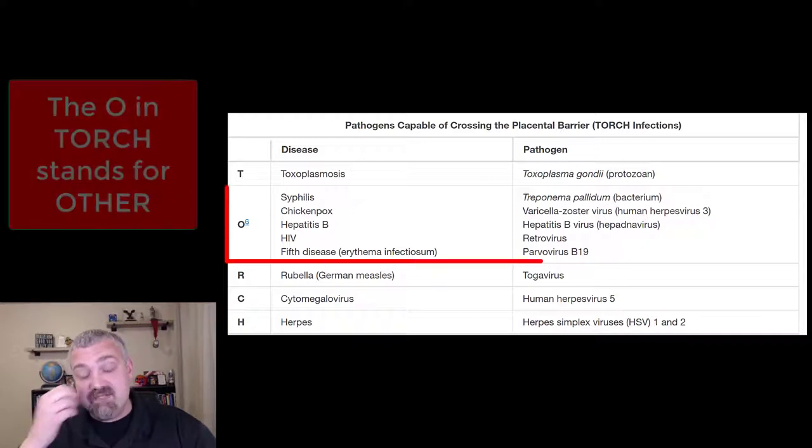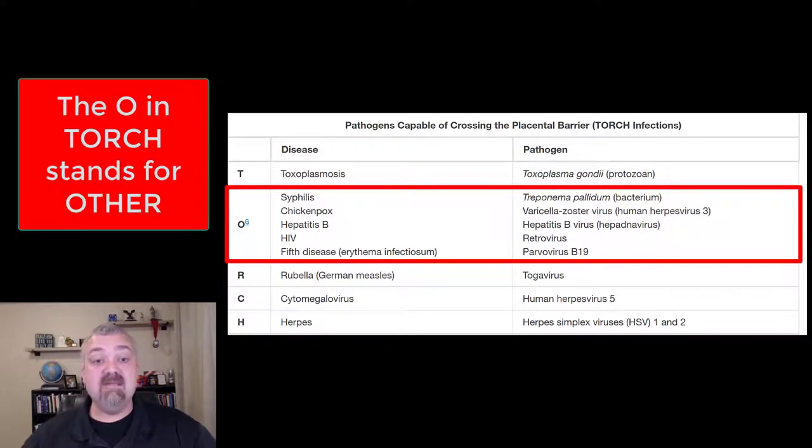For the O, you've got just a collection of different ones: syphilis, chicken pox, hepatitis B, HIV, and lastly fifth disease — erythema infectiosum. It's a rash that generally happens on the cheeks and almost looks like you've been slapped. It's very common, still causing hundreds of thousands of infections. The name comes from a historical list of common skin rashes in children, where it was the fifth one on the list — that's why it's called fifth disease.